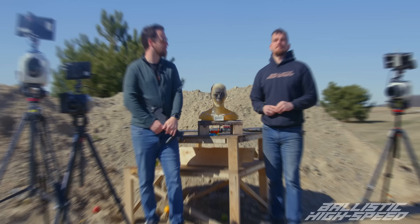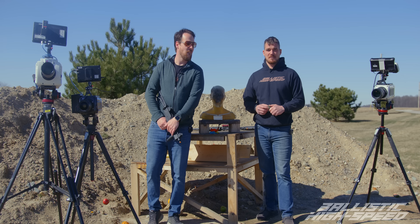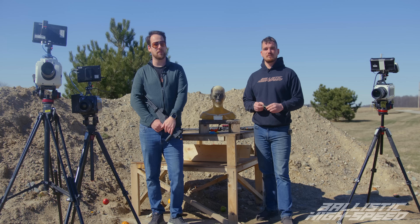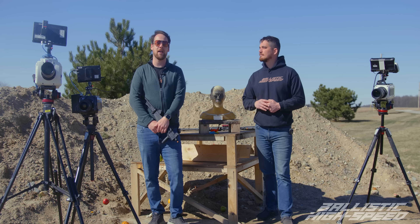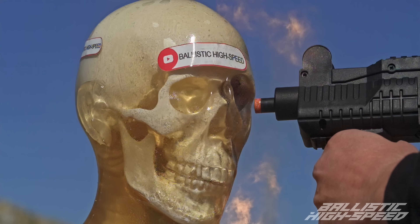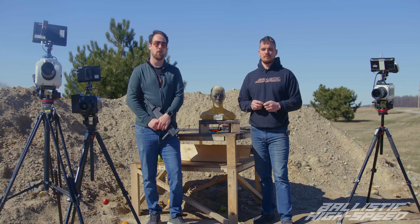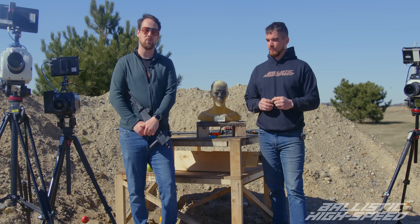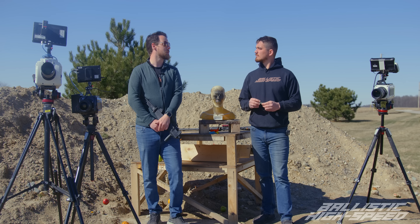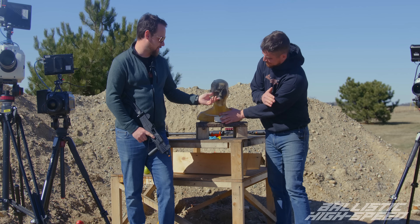Expectations exceeded - far surpassed what I expected. The brightness of that thing - I can still barely compute how bright that is. Hopefully you guys enjoyed that and it answers some questions. Obviously blanks are dangerous - it's just a question of how dangerous. We saw the difference that less than a foot versus literally point blank makes, and nine millimeter isn't the only caliber with blanks. We're definitely going to do some revisits to more exotic shotgun rounds. Thanks for watching - make sure you subscribe and we'll see you next time.